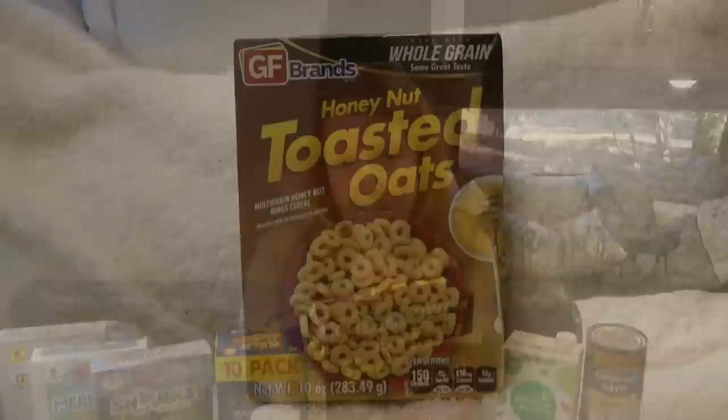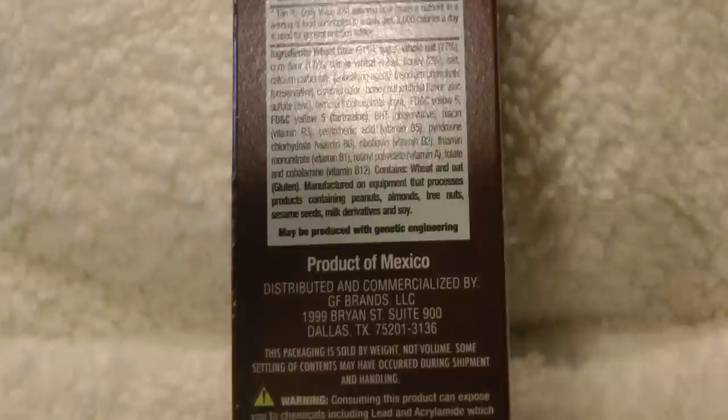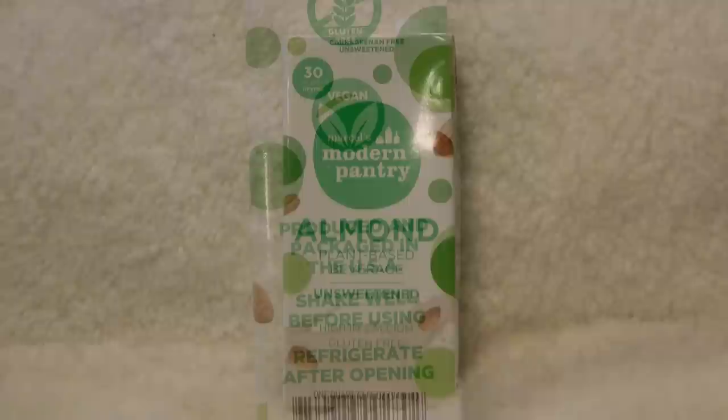First is some honey nut toasted oats cereal — it's multi-grain honey nut rings of cereal, and it's a product of Mexico. Then I bought some of the Marcel's Modern Pantry almond milk. I've also purchased some of the other just regular dairy milk, and it's all produced and packaged in the USA.